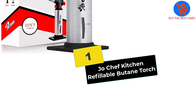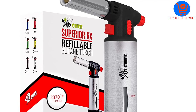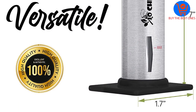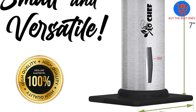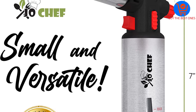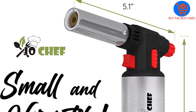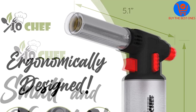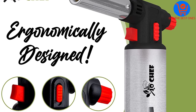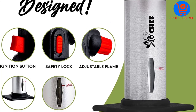And finally at number 1, we have the Joe Chef Kitchen Refillable Butane Torch. Joe Chef is giving you an opportunity to be the master of your own kitchen. All you need to achieve that is the Joe Chef Kitchen Refillable Butane Torch. It is packed with exciting features that will let it take your kitchen to a whole new level. These features include adjustable flame temperatures up to 2,500 degrees Fahrenheit, making this refillable butane torch highly versatile.